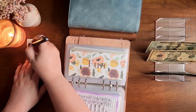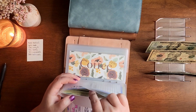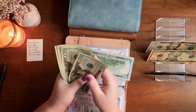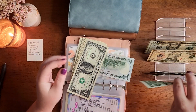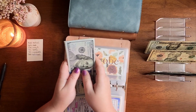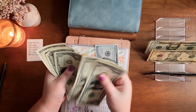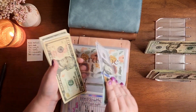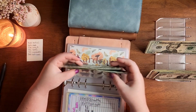Next up is wardrobe and I need $41. So $20, $41. And while I'm here — 1 through 10 — I'm going to grab this $10. So in wardrobe I have $110, $11, $12, $13 left.